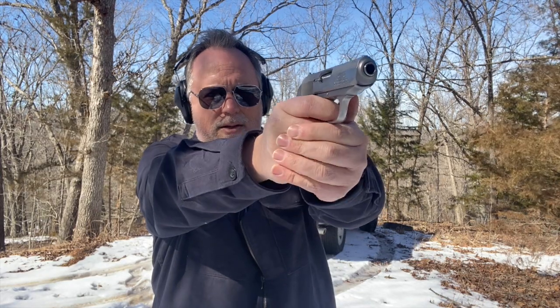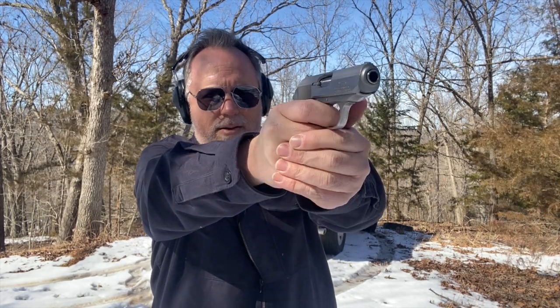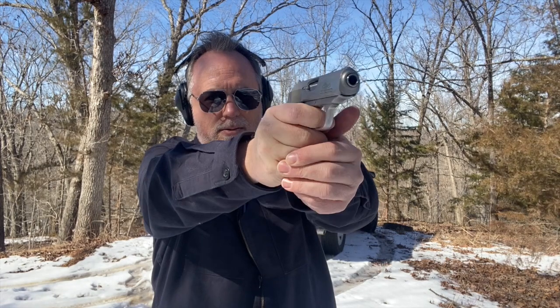but they definitely will recognize it as a gun they've seen before. This is a blowback-operated semi-automatic pistol firing the .380 ACP. It was invented by Carl Walther. It is one of the most recognizable handguns ever made.